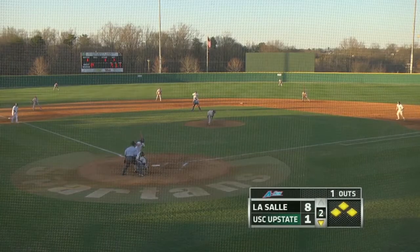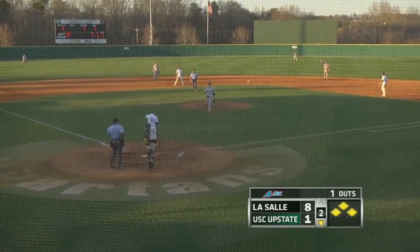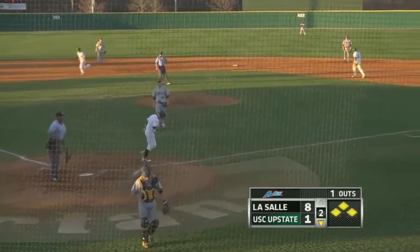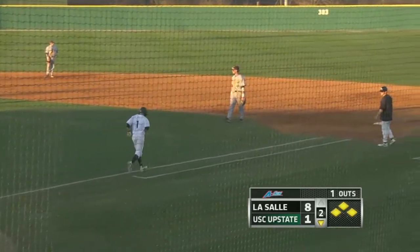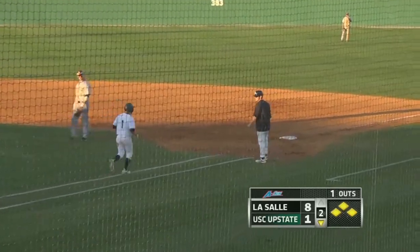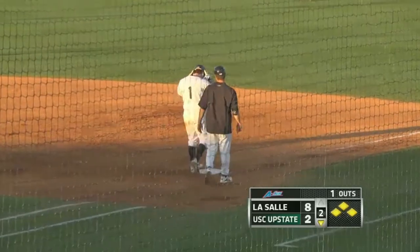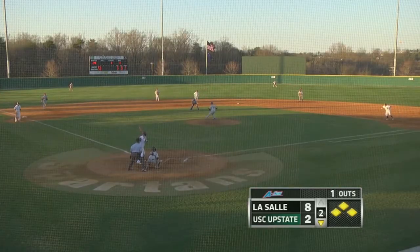Here comes the 0-1, LaSalle working to try and let Upstate right back in the ballgame. This was foul off the bat of Samples, but after checking with home plate umpire Napoleon Spencer, it did, in fact, get Samples on the back of the neck before it hit the bat. And that's critical. Still down by 6, 8-2.